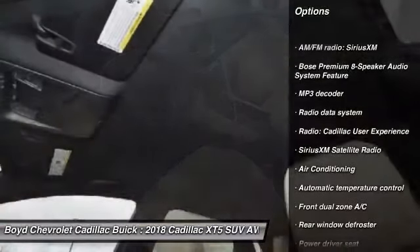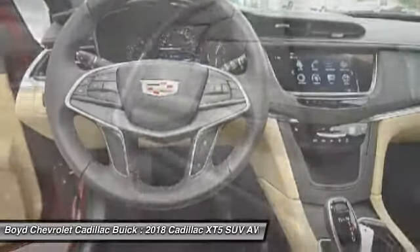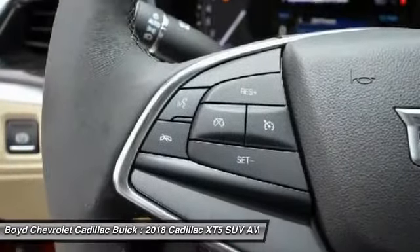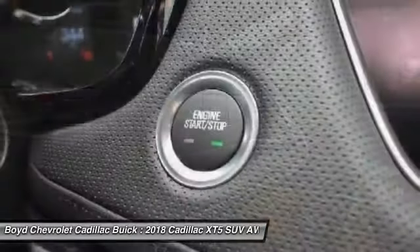leather-wrapped steering wheel, dual airbags, power steering, alloy wheels, four-wheel disc brakes, four-wheel independent suspension, center armrest, and universal garage door opener.